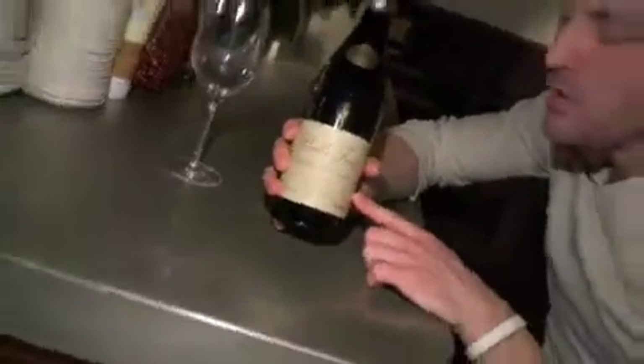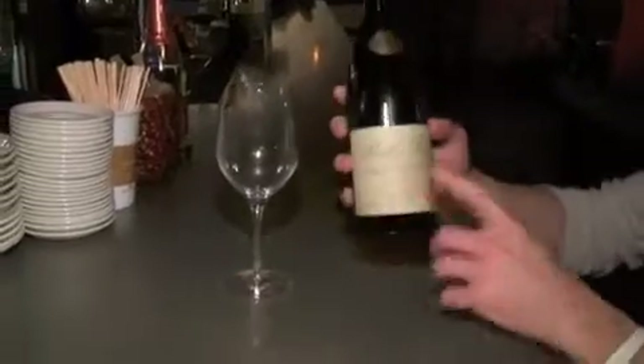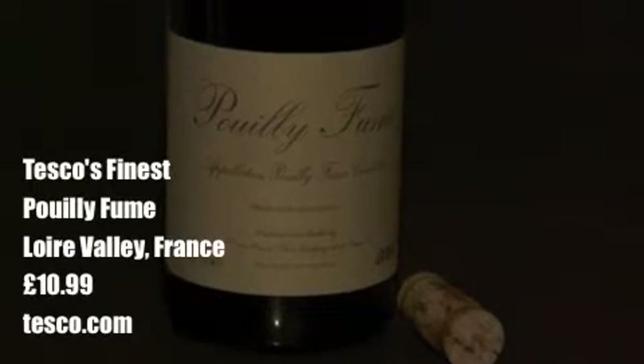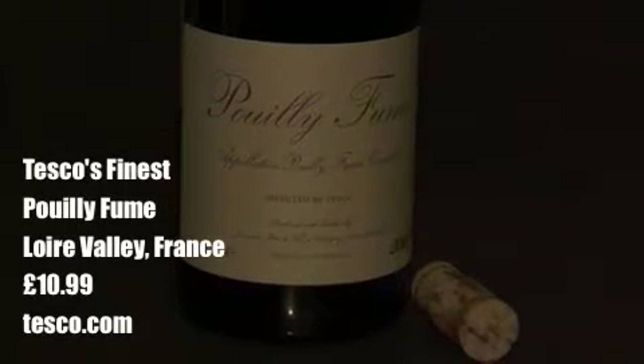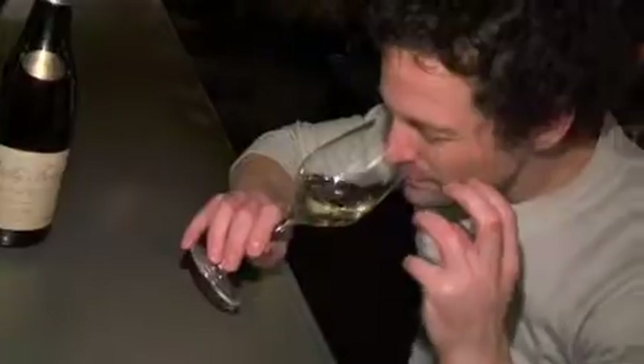I've gone with this Pouilly Fumé from the finest range at Tesco. Sauvignon Blanc is what makes up Pouilly Fumé, for all of you who didn't know. It's $10.99 a bottle, which maybe you might not consider totally blowing the budget. But I still think $10.99 doesn't all have to be expensive — it's still just good wine for what it is.